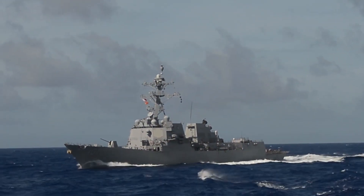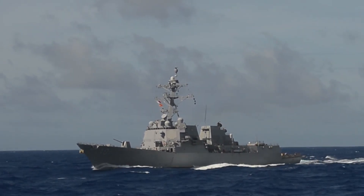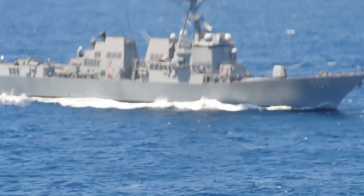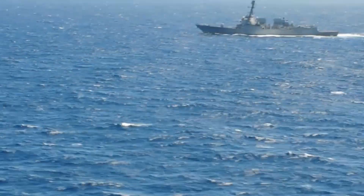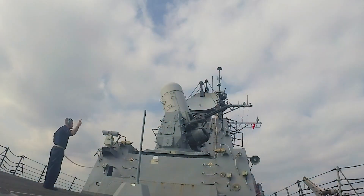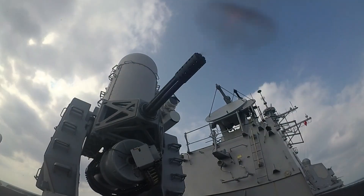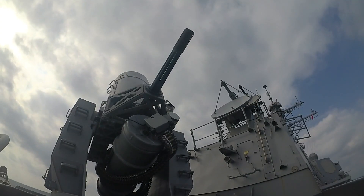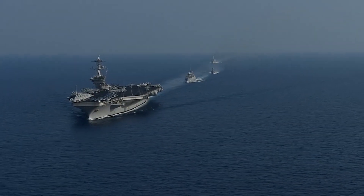The report added that the destroyers currently under construction have experienced substantial delays to date. Just one Flight III destroyer, the USS Jack Lucas DDG-125, has been commissioned, and the keel was laid for the second Flight III, the future USS Lewis H. Wilson Jr. DDG-126, in 2023. Inside Defense reported in June that other Flight III vessels could see six to twenty-five month delivery delays.